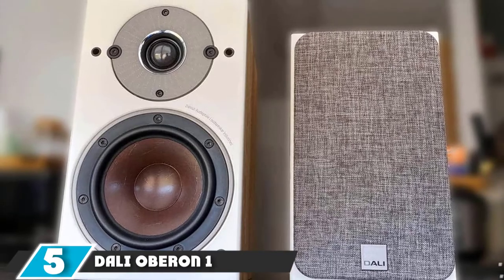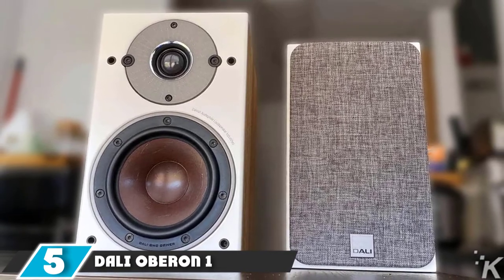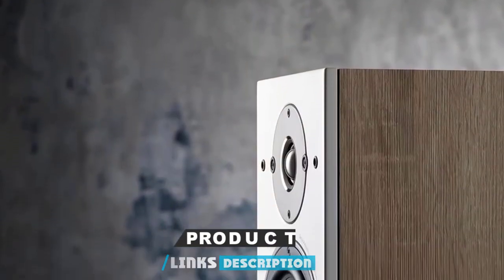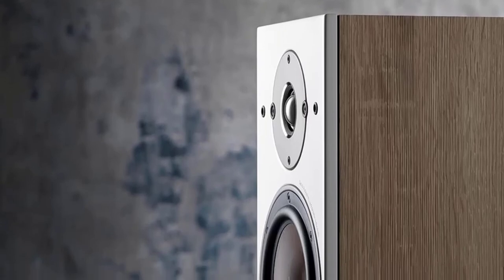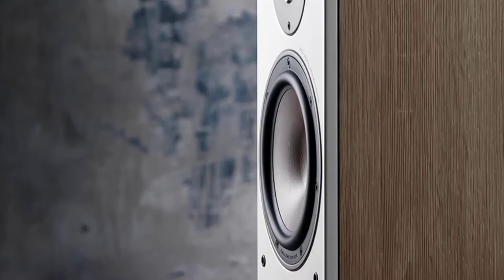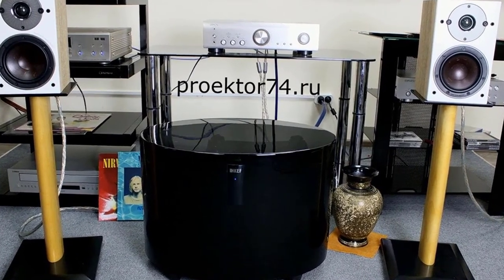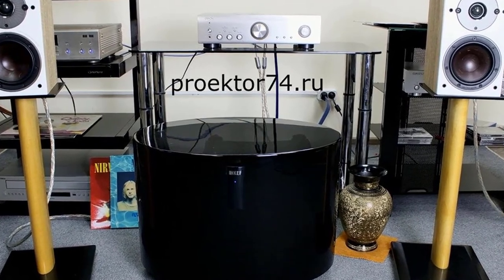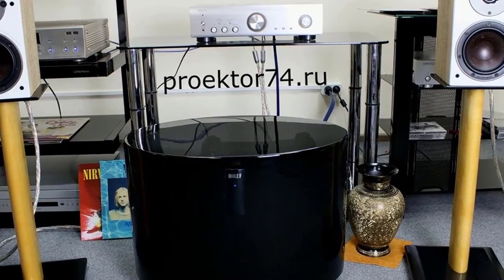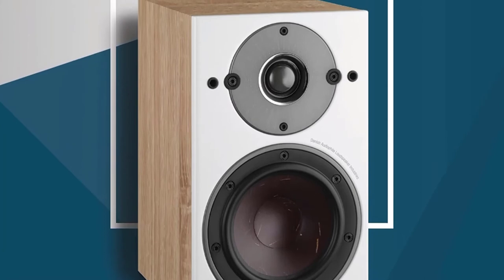The number 5 position is held by the Dali Oberon 1. Dali has a reputation for creating some of the best stand-mounters in the world, and the Oberon 5 even won the 2018 Hi-Fi Award. One of the biggest drawbacks is the small size of the speakers, which limits overall bass output. However, they offer refined sound quality not available in most speakers at this price range. The Oberon 1 excels in vocal-based audio — the sound quality is simply breathtaking, expressed in utmost clarity. You can get similar performance from speakers that cost four figures.